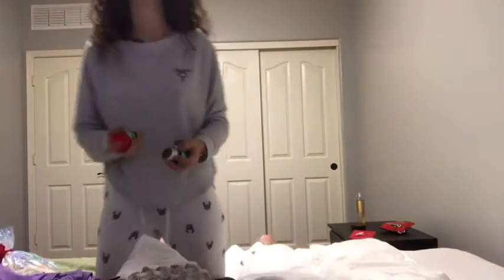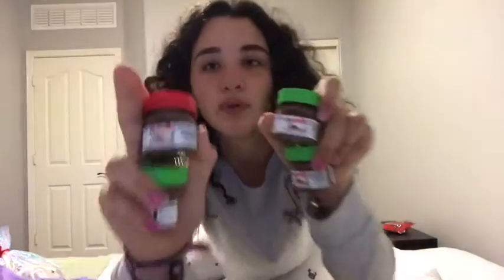And then I got a bunch of baby Nutellas — I got eight of them. They're just baby Nutellas and they're so cute. I love Nutella. But that's all I got at my mom's, so I'll see you at my dad's.